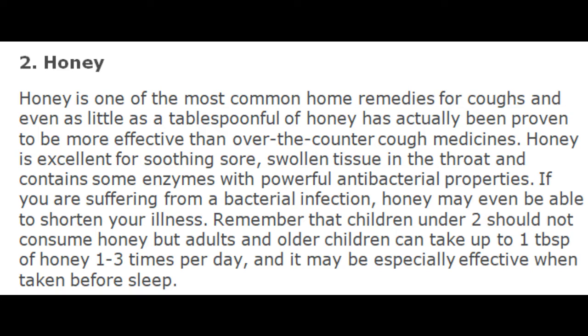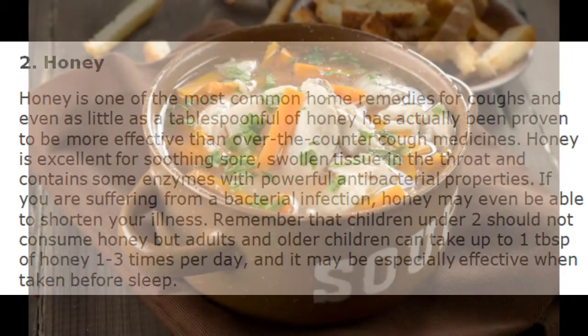Remember that children under 2 should not consume honey, but adults and older children can take up to 1 tablespoon of honey 1 to 3 times per day, and it may be especially effective when taken before sleep.